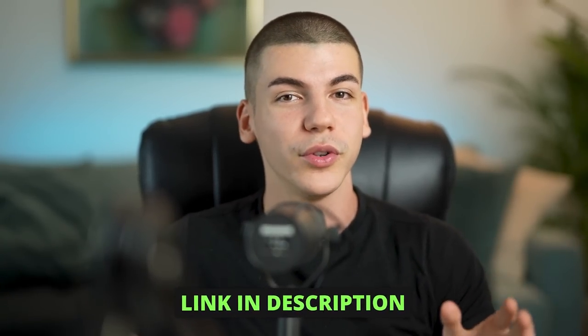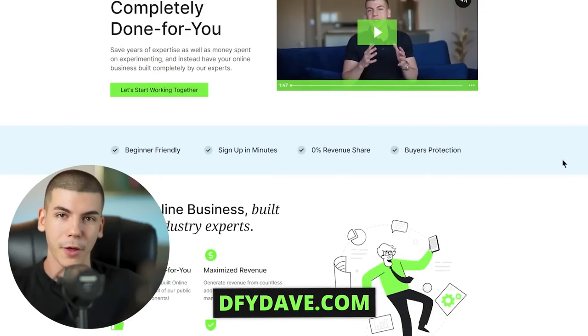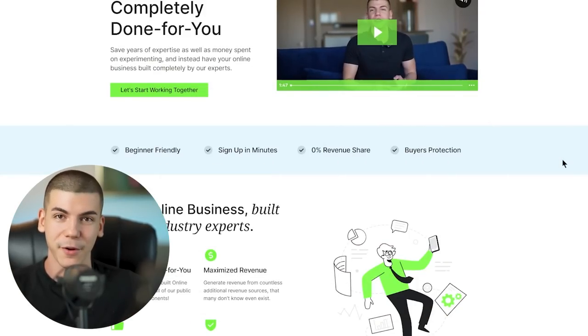Let me know if you want me to do an update on this channel after 90 days to see where it is and how much money it's making. Let me know in the comments if you want to see more real live examples like this. If you want to learn more about the done-for-you service, the link is in the description or you can go to dfydave.com. Keep in mind I'm only accepting three clients per month, so there are only three spots available every month. Thanks for watching and I'll see you in the next video.